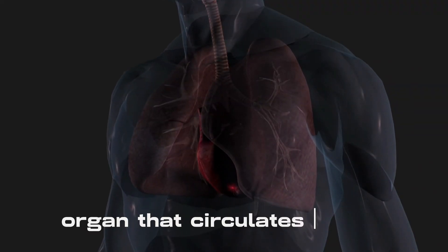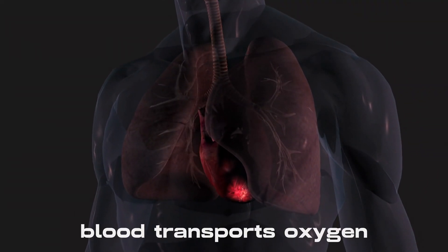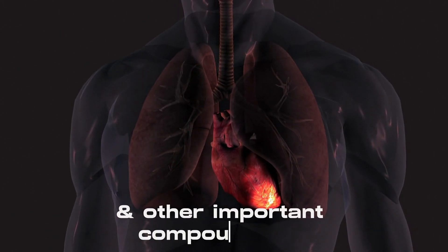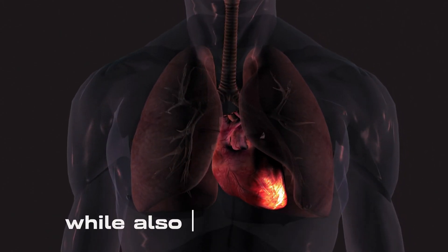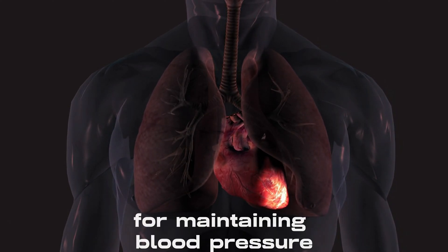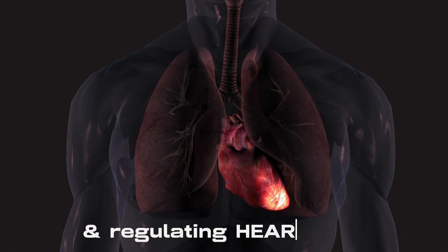The heart is a vital organ that circulates blood throughout the body. Blood transports oxygen, nutrition, hormones, and other important compounds to cells and tissues while also removing waste and carbon dioxide. The heart is also responsible for maintaining blood pressure and regulating heart rate.